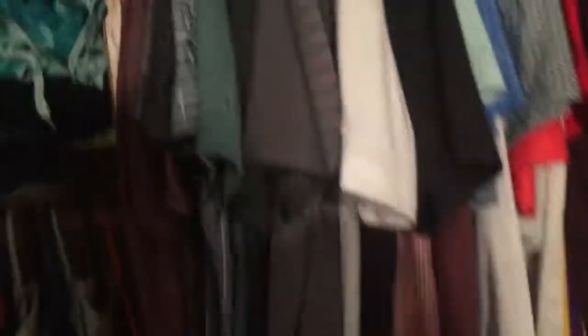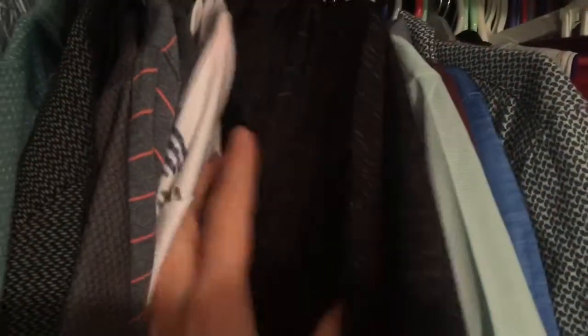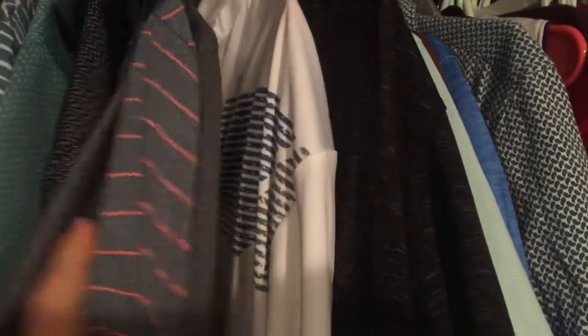I also have some brown pants hanging here — I believe I got those at Target as well. Now let's go to shirts. You want to wear either a full-on button shirt, or my favorites are the partial button ones — polos. I really love this black shirt and this white shirt.